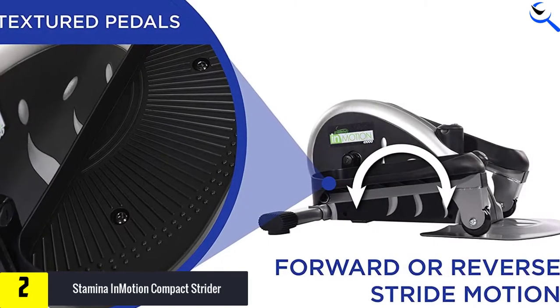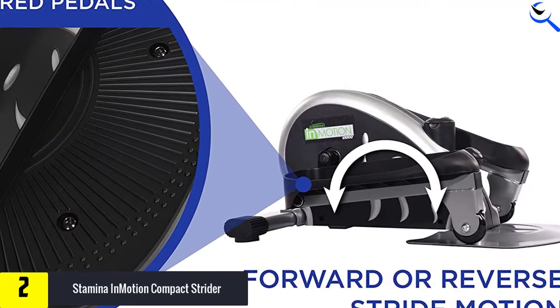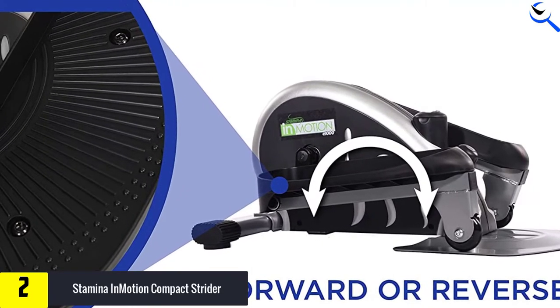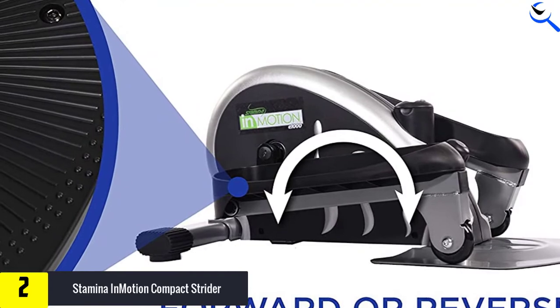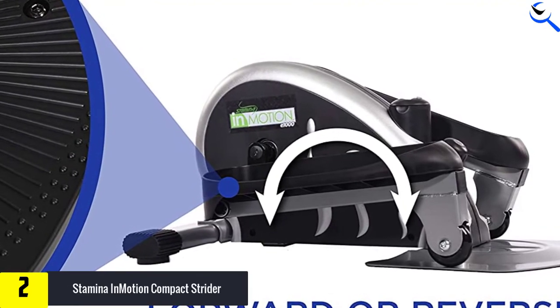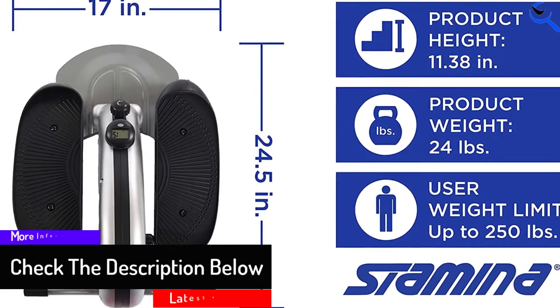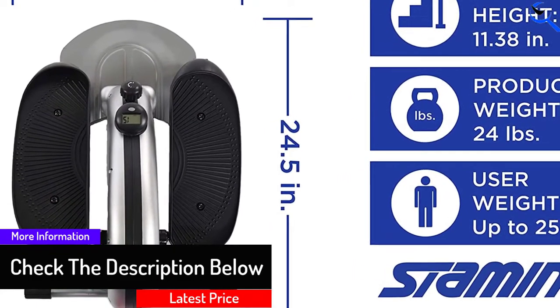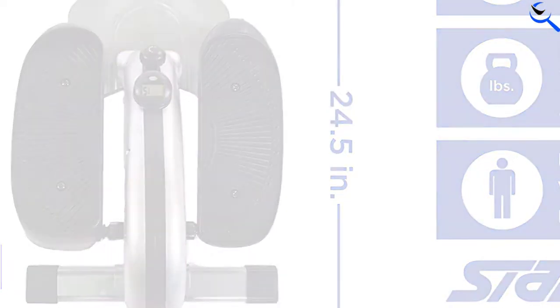Using it while seated is perfect if you want to use it under your desk to stay in shape while working. This portable, quiet, and efficient tool allows you to work out practically anywhere you want. It's lightweight and compact enough to use in any home or office, and it only takes up 24.5 by 17 inches of space. However, the screen is small, so it's hard to read while you're using the stepper.